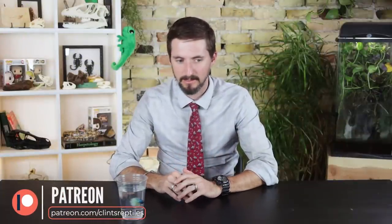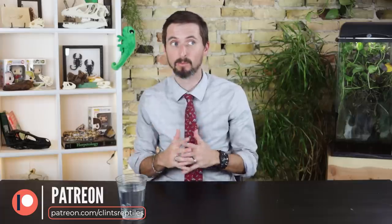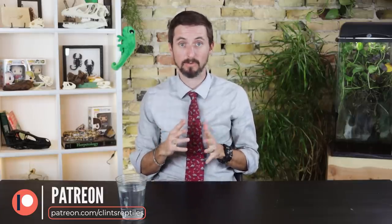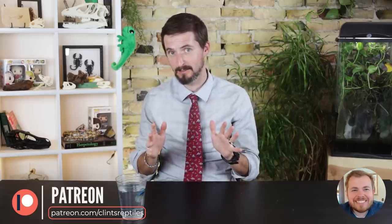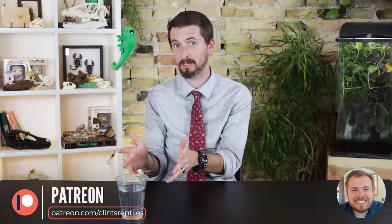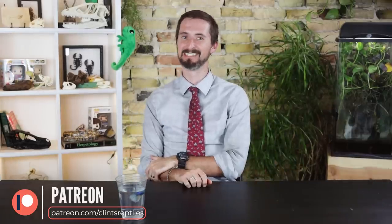Thank you to our patrons on Patreon — you are honestly the reason we are able to continue making these videos. We currently have just over 500 patrons, and we are so thankful for every one of you. If we can reach 1,000 patrons, Jason is going to dress up in a betta costume — essentially a flamenco dress — and dance around as though he were a betta for a Patreon extras video. Please consider checking out our Patreon.